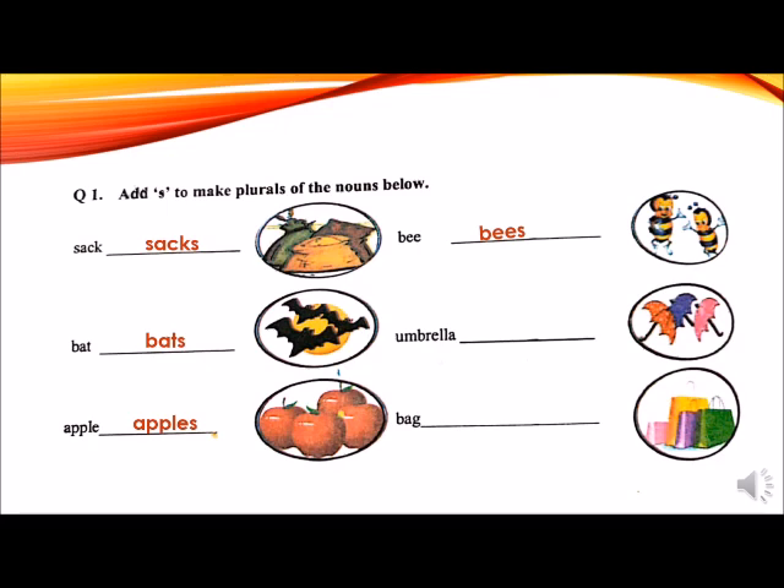Here is another word: umbrella. Umbrella is a singular word. To change it into plural, we will simply add S at the end. One umbrella, three umbrellas. The last word is a bag. To change it into plural, we add S at the end of this singular noun. Bag becomes bags. Bags is a plural word, which means many. There are many bags in the picture.